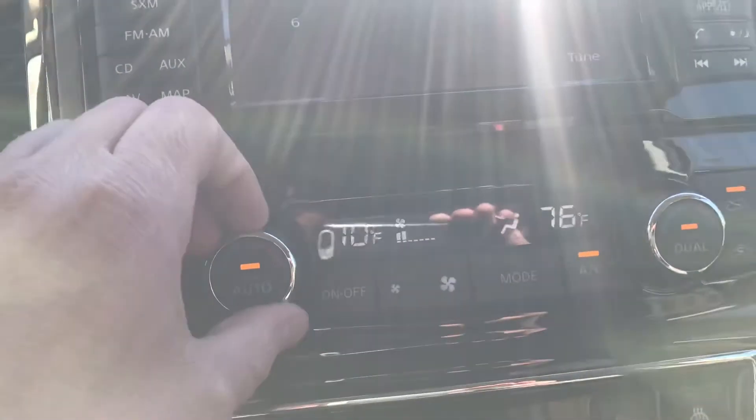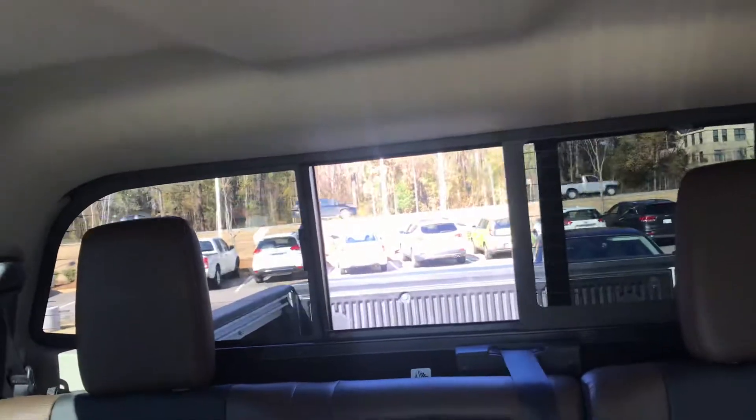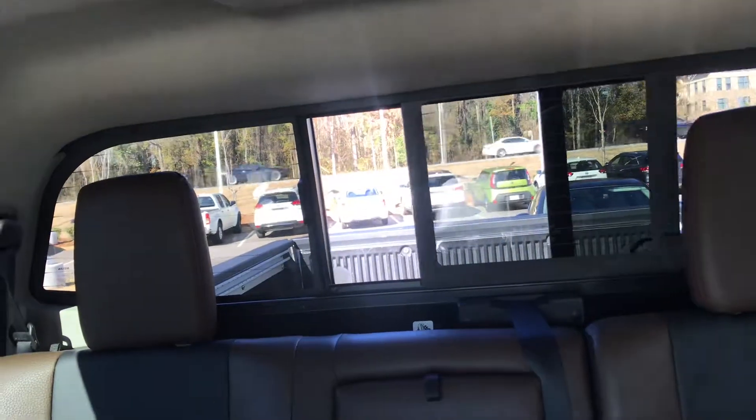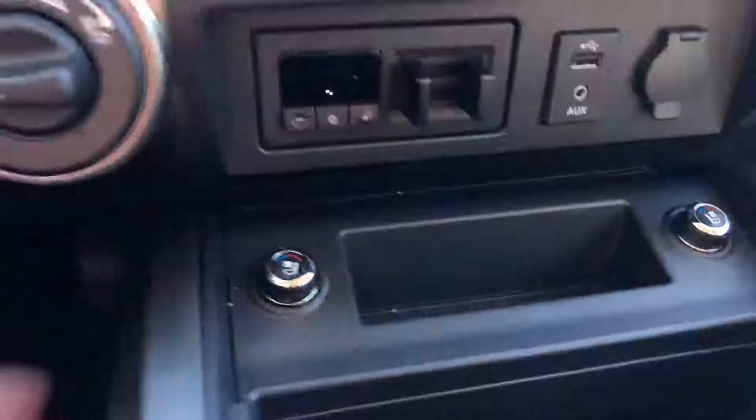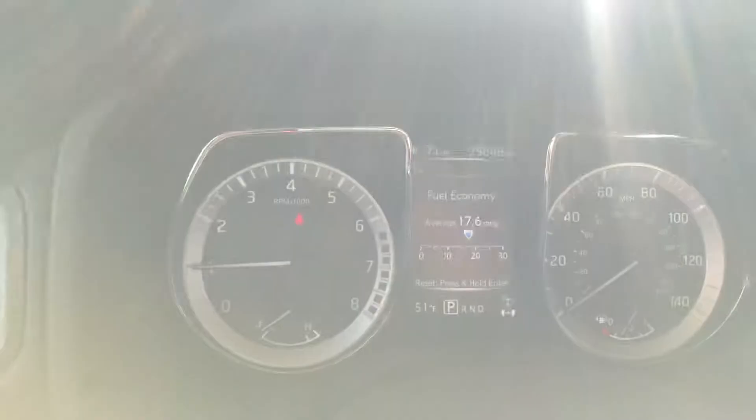So many features — I just wanted to touch on a few here. Dual climate control, SiriusXM, navigation, an auto-dimming mirror, power sliding rear glass, heated and cooled seats, Bluetooth. If it's available, this truck's got it.